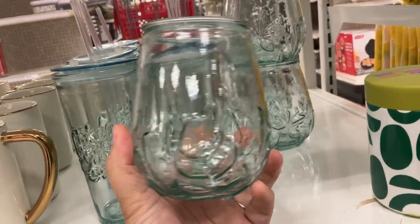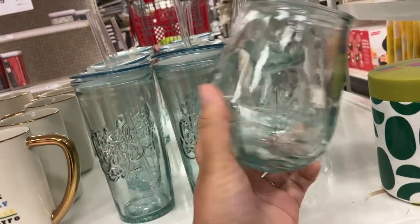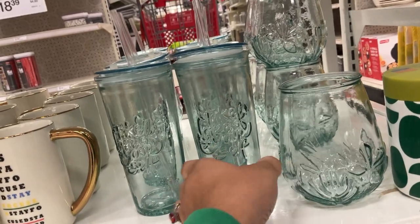This one right here is huge, y'all — look how big this thing is. And it is four dollars. I feel like it's worth it because this is huge. And it's made out of recycled glass. I would hand wash that.